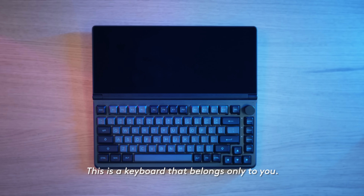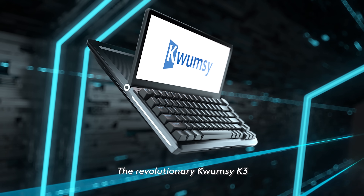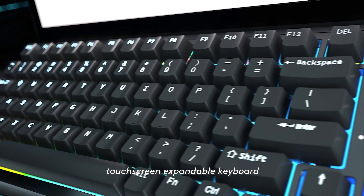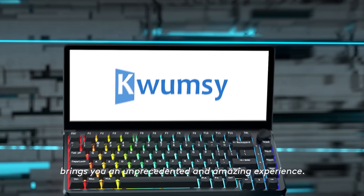This is a keyboard that belongs only to you. The revolutionary Kwumsy K3 touchscreen expandable keyboard brings you an unprecedented and amazing experience.